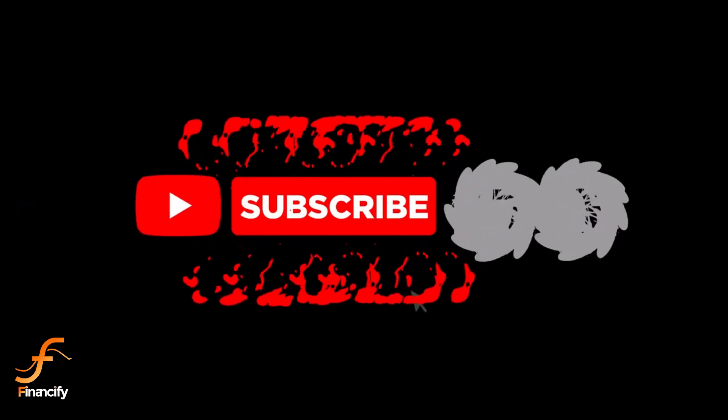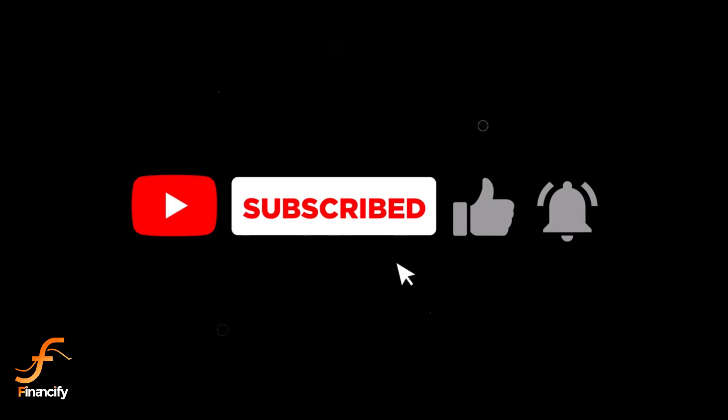If you found this video helpful, don't forget to like, subscribe, and hit the notification bell. Thanks for watching and I'll see you in the next video.